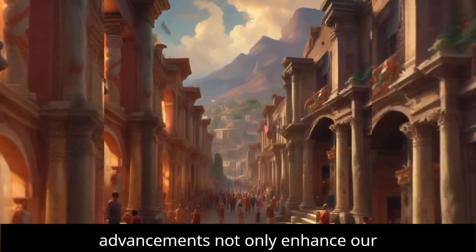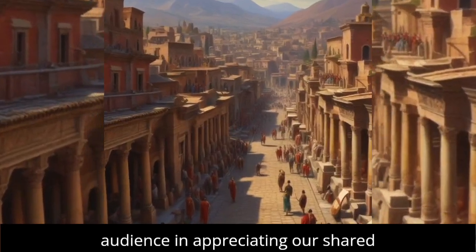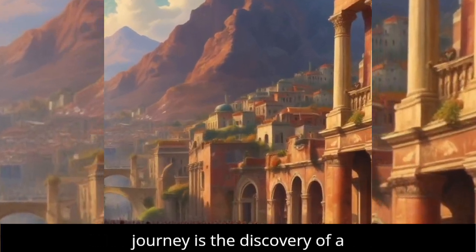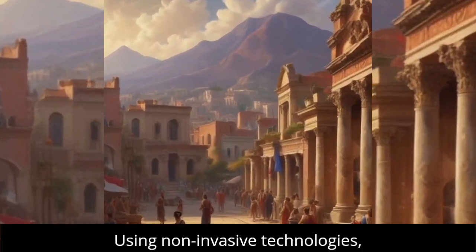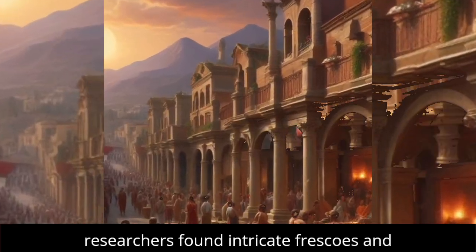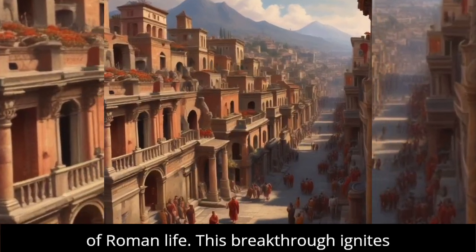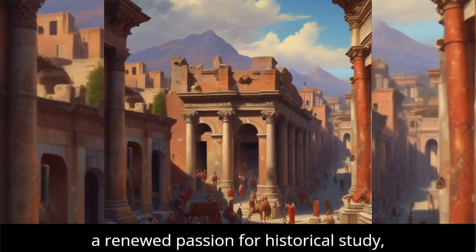These advancements not only enhance our understanding but also engage a broader audience in appreciating our shared heritage. A pivotal moment in this journey is the discovery of a well-preserved villa in Herculaneum. Using non-invasive technologies, researchers found intricate frescoes and artifacts that challenge our perceptions of Roman life.